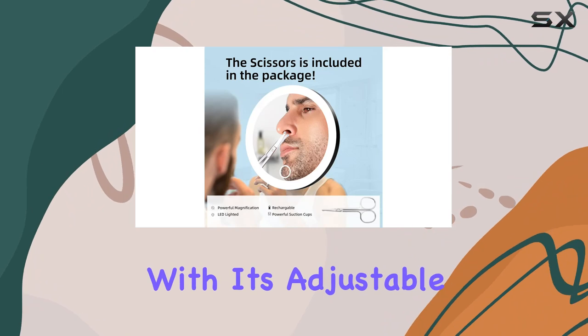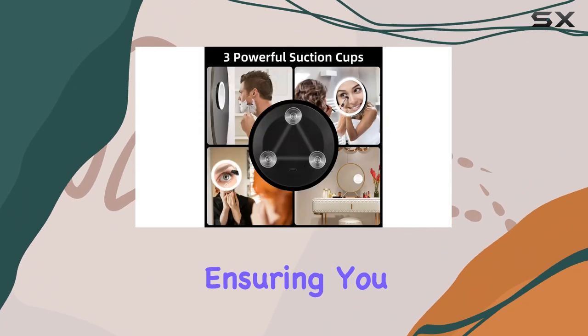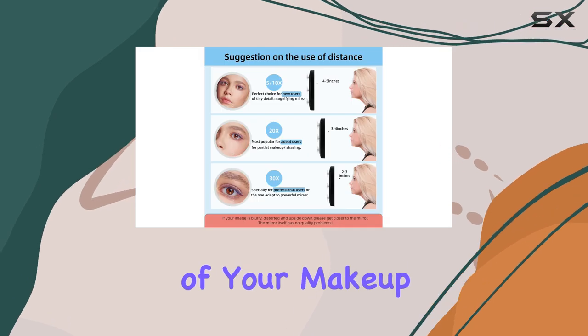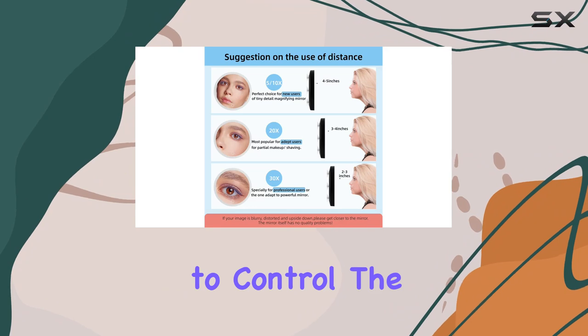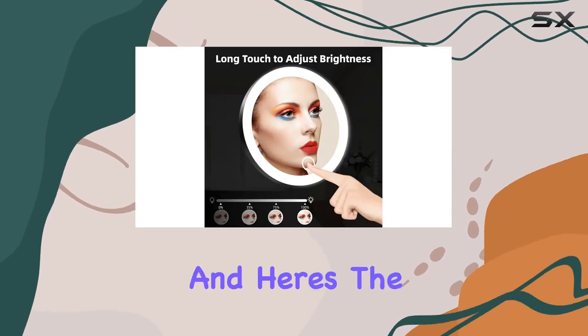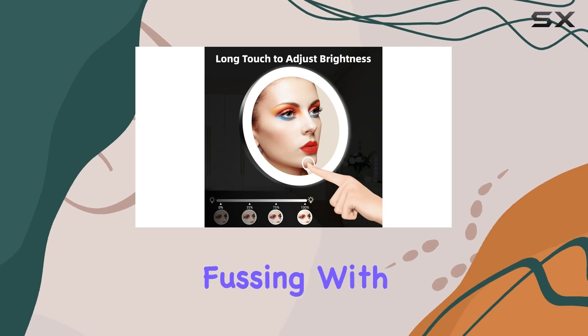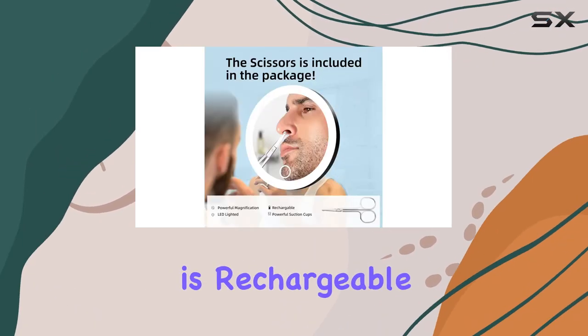Now onto brightness. With its adjustable brightness feature, this mirror offers natural daylight simulation, ensuring you see every detail of your makeup regardless of lighting conditions. Long press the touch sensor to control the brightness with ease — it's seamless dimming technology at its finest.